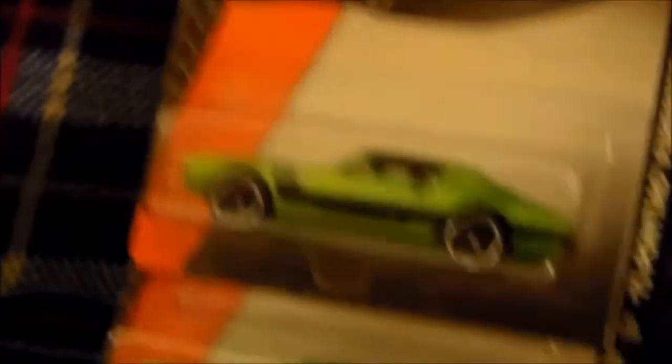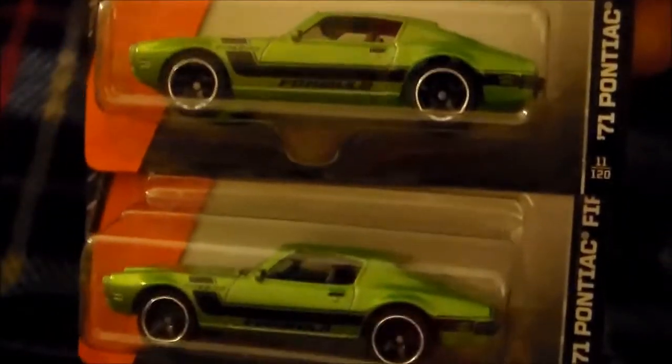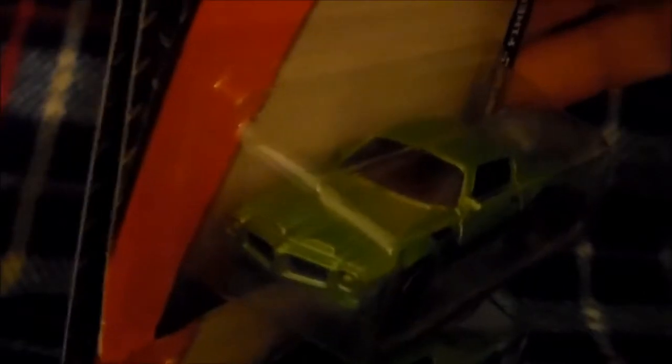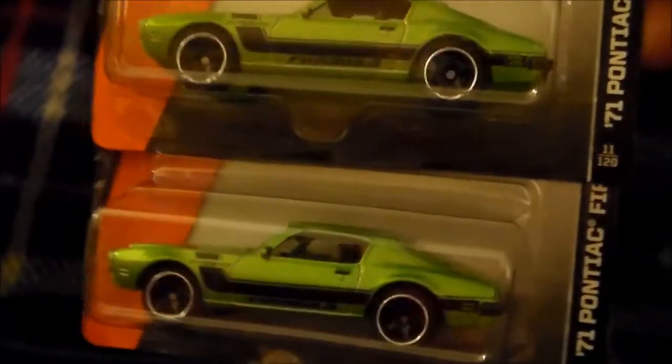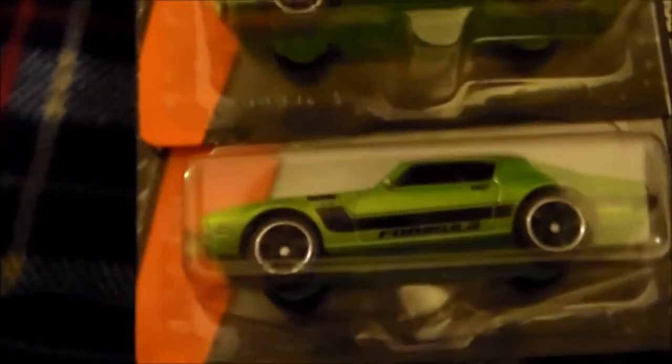I've got this '71 Pontiac Firebird Formula — I picked up two of them. The pack on this one is not fantastic, but I've got a friend who I'm pretty sure would dig it, as long as he doesn't already have a copy. We'll see. Adrian, are you listening? I'm working on getting a package together for you, buddy.